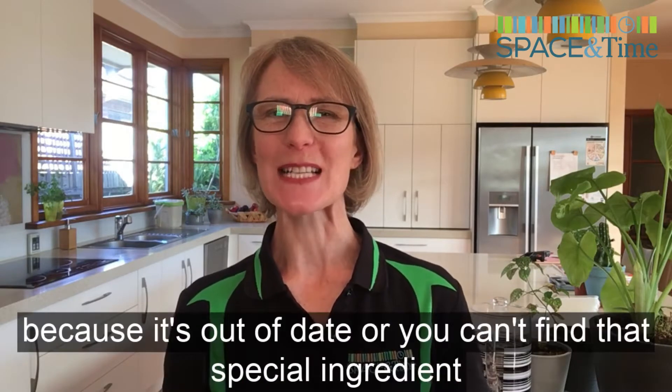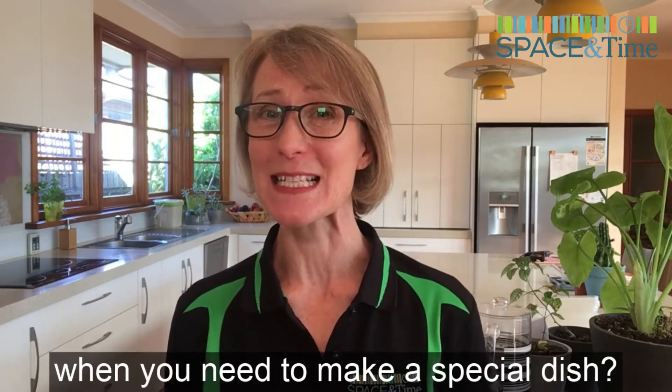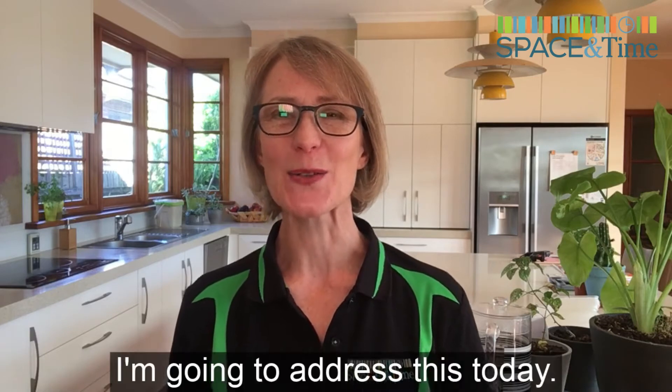A question for you. Have you thrown away food because it's out of date? Or you can't find that special ingredient when you want to make a special dish? I'm going to address this today.